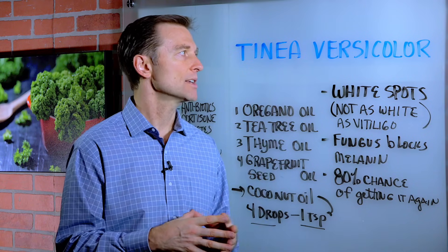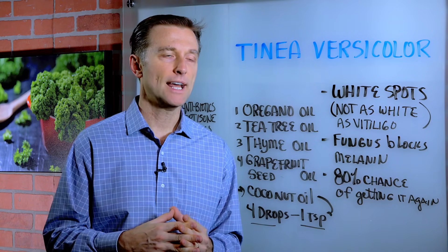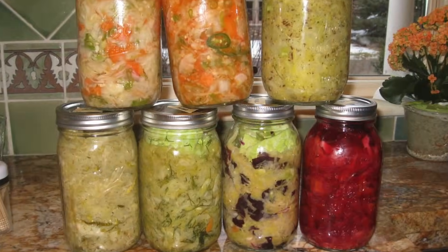So if you have this condition, you really want to start building yourself up and start consuming foods that have high levels of good bacteria, like sauerkraut, fermented vegetables, and maybe a good probiotic.